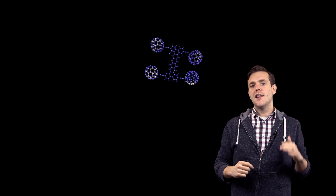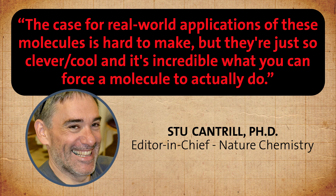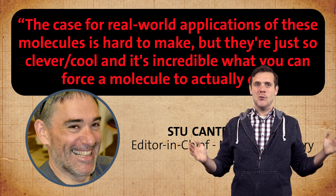But let's be clear — this is a prize for the fundamental science that makes molecular machines possible. We haven't seen any real-world applications yet. During CNN's Nobel Prize predictions webinar last week, Stu Cantrell summed it up beautifully: the case for real-world applications of these molecules is hard to make, but they're just so clever and cool, and it's incredible what you can force a molecule to actually do. Shout out to Stu, who got his PhD working with Fraser.